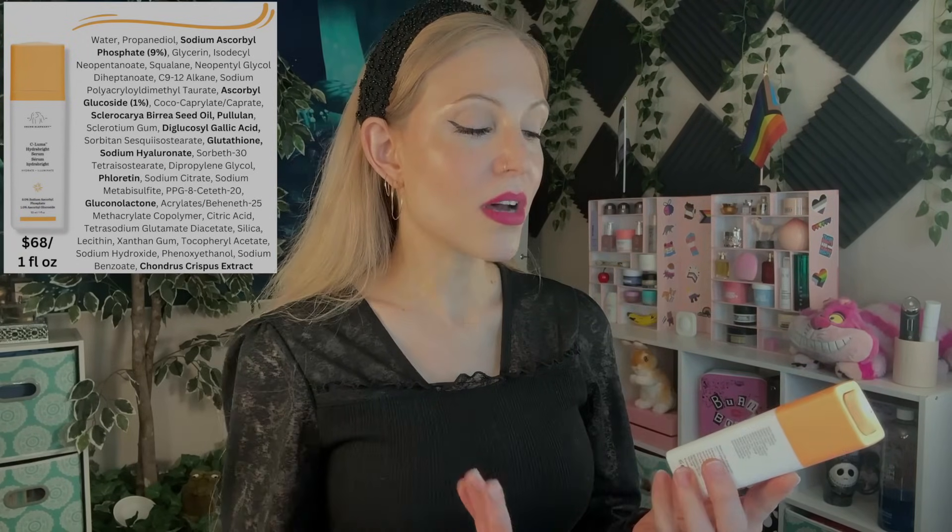Let's talk about a couple of serums next — these have been a great complement to each other. I've been using the Drunk Elephant C. Luma Hydrobrite Serum during the day and the InBeauty Elastic Skin at night. I know some of you will never buy from Drunk Elephant, and that is okay. Drunk Elephant works really well for me — we go way back, before the kids found the brand and started making smoothies in every freestanding Sephora. When I recently re-reviewed the brand I said I was probably going to cave and buy the new C. Luma Hydrobrite Serum — sure enough, I did.